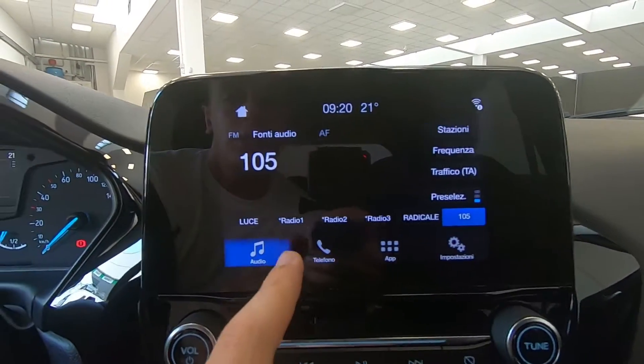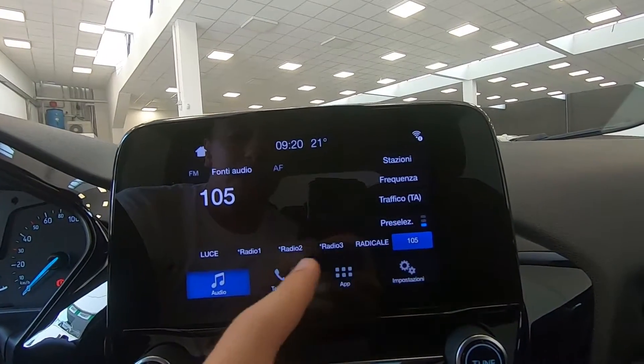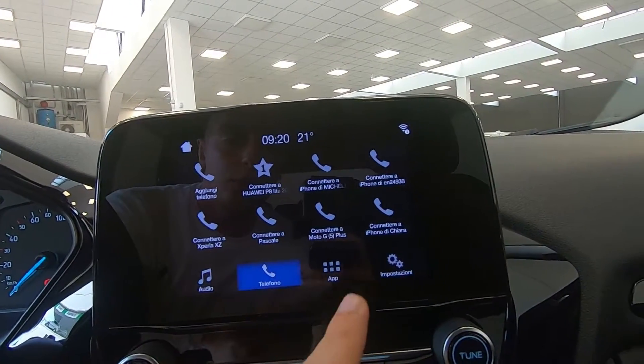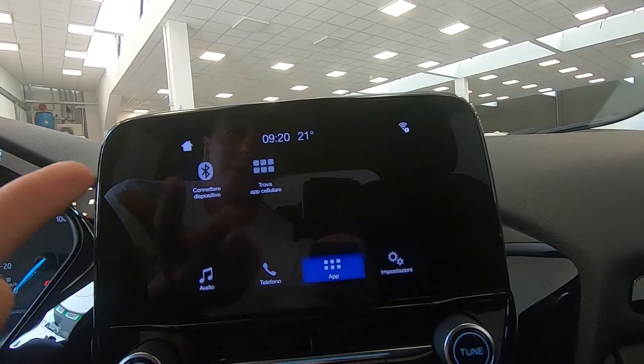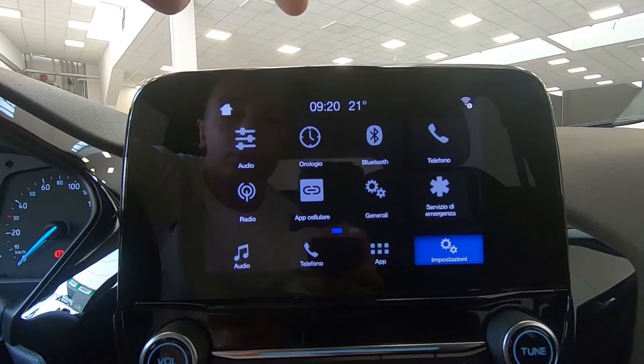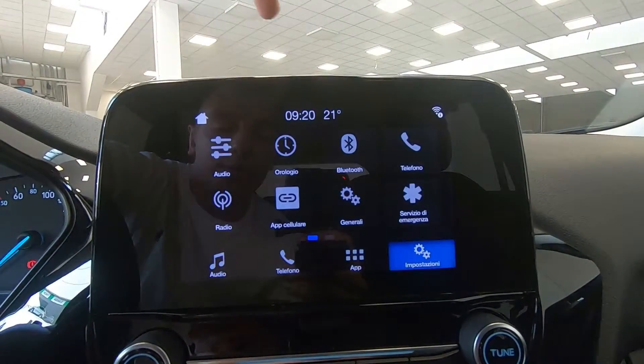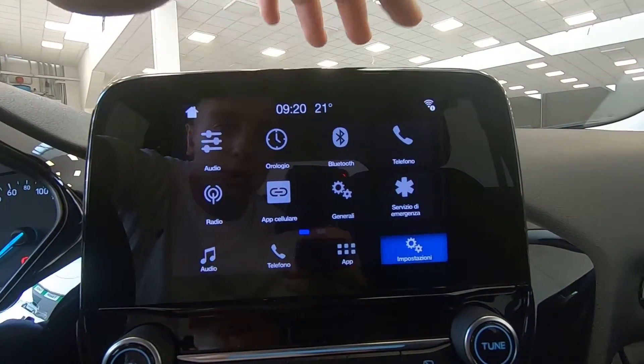In questo menu possiamo decidere nelle impostazioni audio la stazione radio, andare su telefono per connettere il proprio dispositivo, accedere alle applicazioni e alle postazioni, e personalizzare l'audio in base al proprio genere musicale scegliendo come settare il speaker all'interno del veicolo.